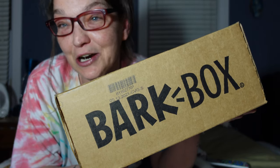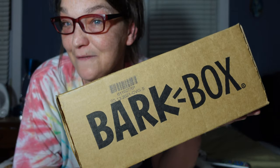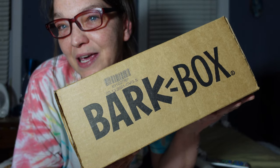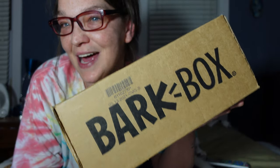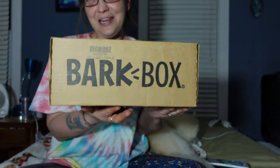I'm excited to show you what's in here. The second video will actually be a live video — I leave my live videos up so after it's live it will remain as a video — and that will show the three dogs getting their toy for the month and their treats. But right now I'm going to show you what's in here, so let's open it up.